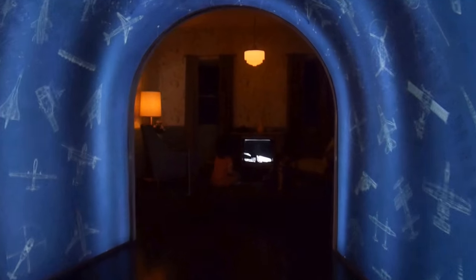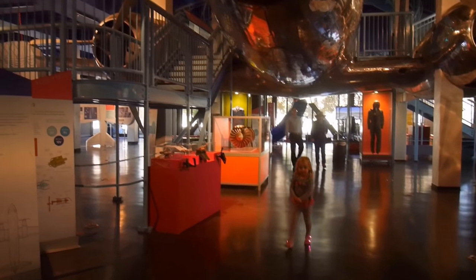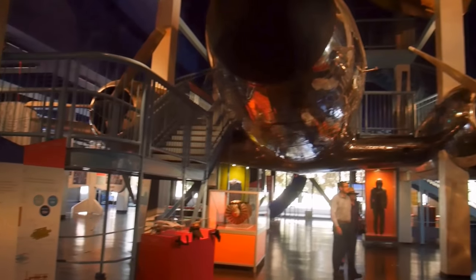We're going through this tunnel. These are kids watching an old television about some planes. And here's the whole hall dedicated to flying machines.